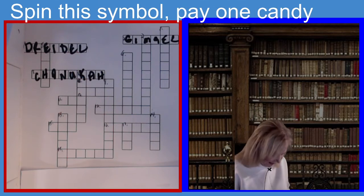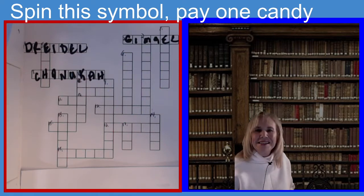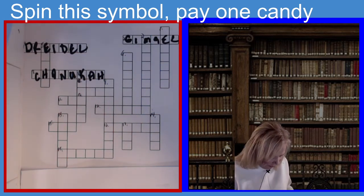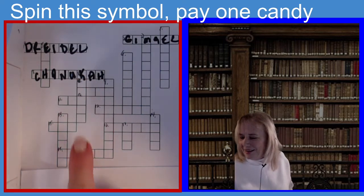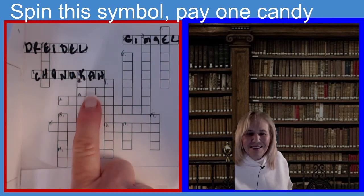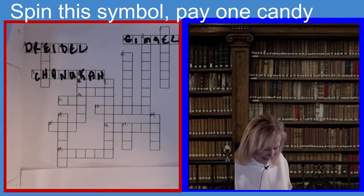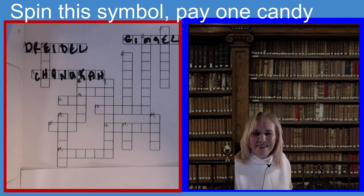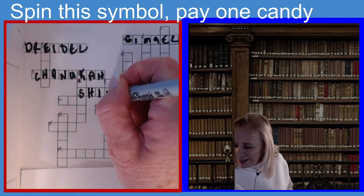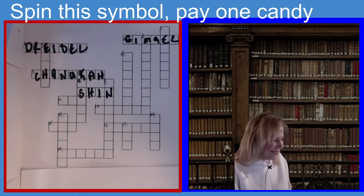Our next clue is: if you spin this symbol on the dreidel, you must pay one candy into the pot. It is four letters. If you guessed Shin, S-H-I-N, you guessed the right answer. Spin the symbol Shin and you have to put one candy into the pot.